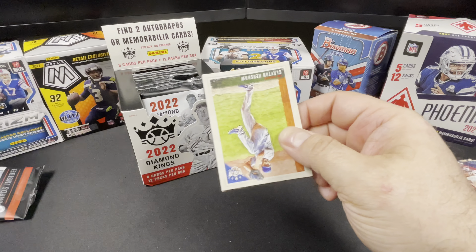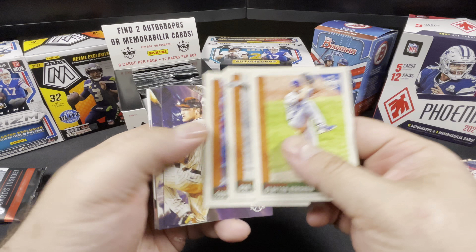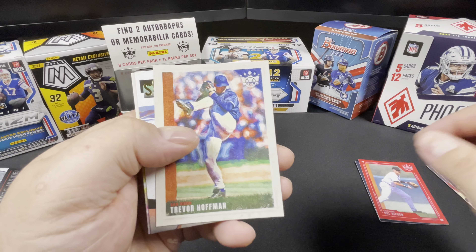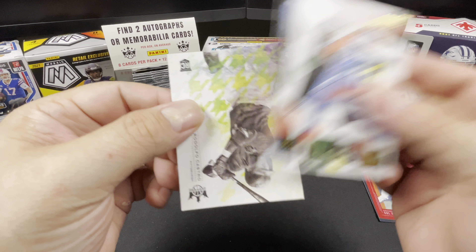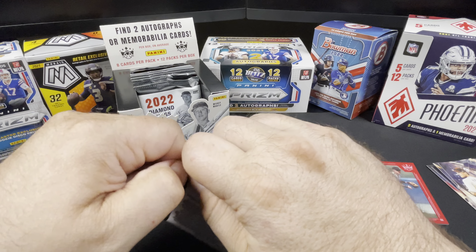I'd really love to see a Shohei downtown. Kershaw, Larson, Belly, Knur, Sheets, Trevor Hoffman. Maestros Jose Abreu and a Rodolfo Castro. All right, that's a good looking pack right there.